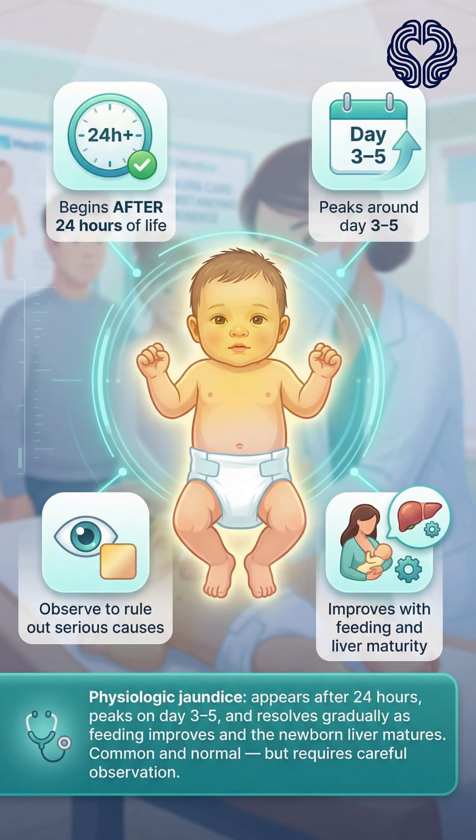Key takeaway: Physiologic jaundice typically appears after 24 hours of life, peaks around day three to five, and gradually resolves as the baby feeds well and the liver matures. It is a common, normal process but requires careful observation to distinguish from more serious causes of neonatal jaundice.